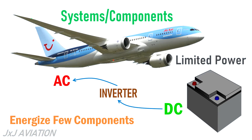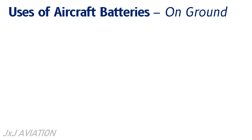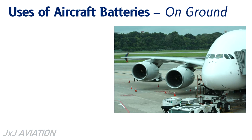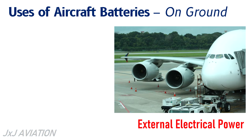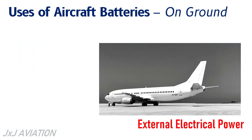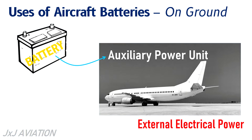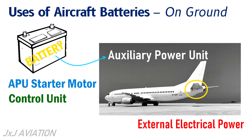So let's see the uses of a battery on the ground and in flight. When an aircraft is parked on the ground, it may be connected to an external electrical power source. But if this power source is not available, the batteries come in handy. The batteries cannot power the entire aircraft, but they can be used to start the auxiliary power unit or APU. The batteries have enough power to run the APU's starter motor, the control unit, and the fuel pump.